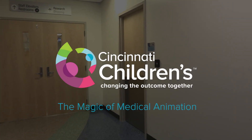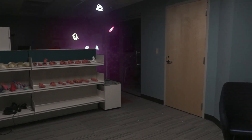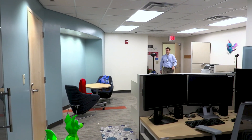Deep inside the T-Building exists a special office where magical things happen. Imagination and technology come together to create visuals that delight and educate. Welcome to the Cincinnati Children's Media Lab.